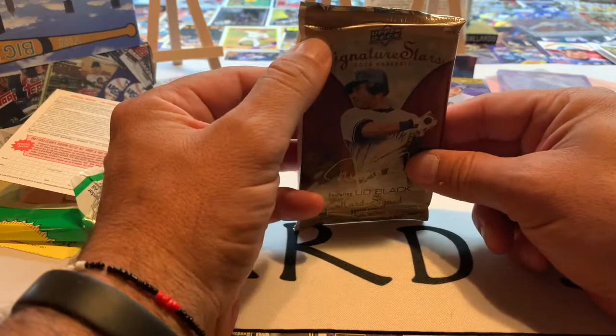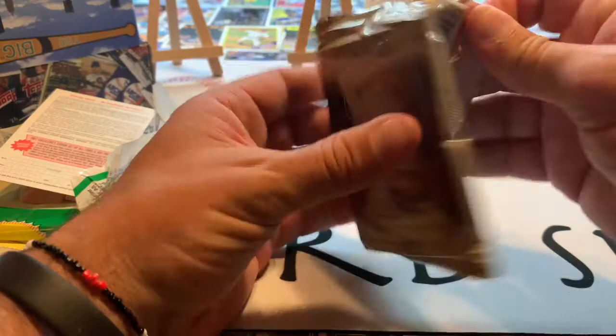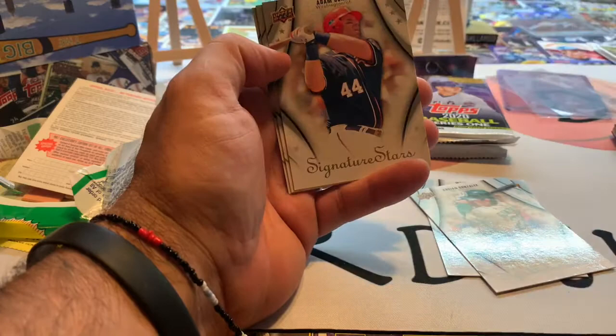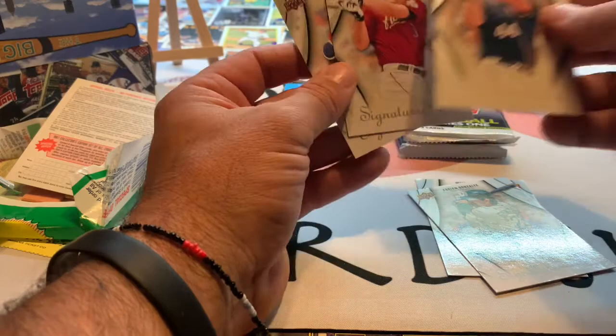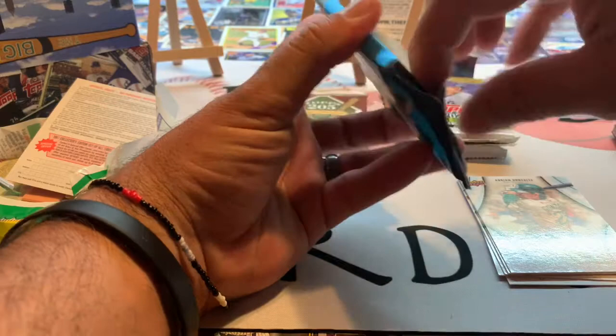Let's take a look at the Signature Series — this is a hobby pack. Upper Deck 2009 Signature Stars, featuring black hard-signed rookie cards. I did happen to buy a case of this a long time ago. We've got Adrian Gonzalez, Melvin Mora, a fake spacer card, Adam Dunn, Lance Berkman, and Brian McCann. Nothing too fancy out of that hobby pack.